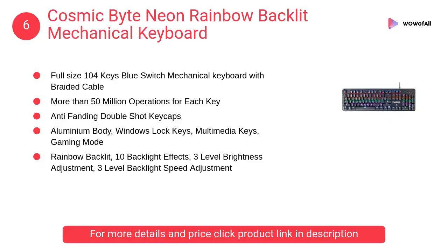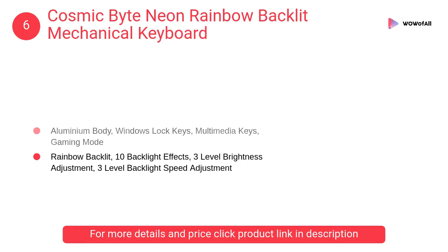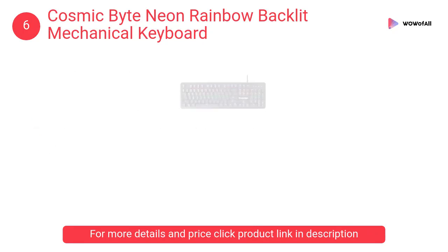At number six, Cosmic Byte Neon Rainbow backlit mechanical keyboard — a full-size 104-key blue switch mechanical keyboard with braided cable. It offers more than 50 million operations for each key.